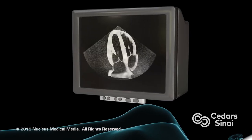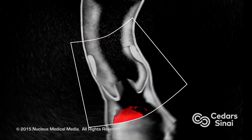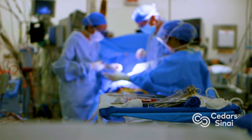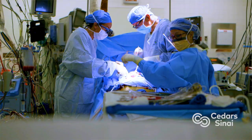The test of whether you're a good candidate is your echocardiogram. I visualize the valve on the echocardiogram and I can see what is the reason for the valve leaking, and then that allows me to say whether surgery can repair that defect and give you a functioning valve.